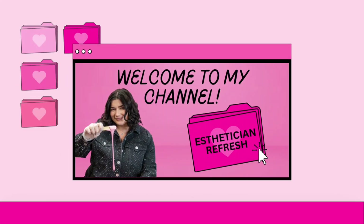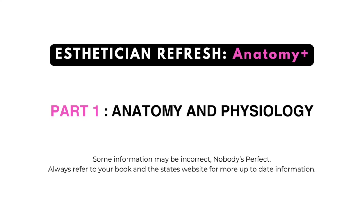Hi guys, welcome to my channel. My name is Rochelle and I'm going to be starting a series called Esthetician Refresh. This is part one, Anatomy Plus. Some information may be incorrect — nobody's perfect — so always refer to your book and your state's website for more up-to-date information.